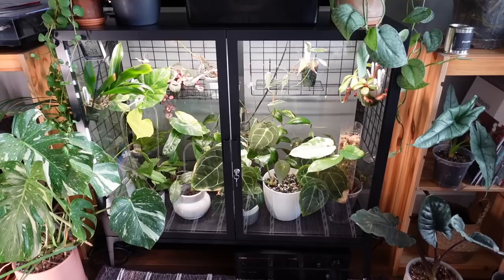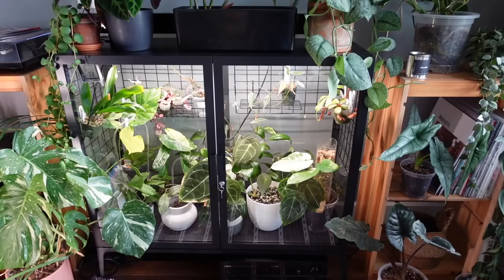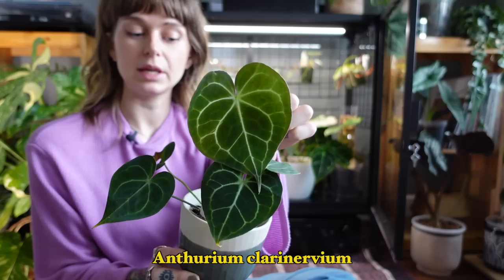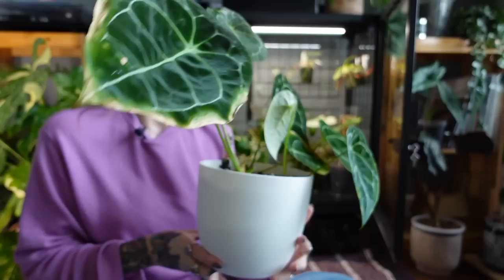Next we're diving into my IKEA cabinet, which is a bit of a hot mess right now. There are a lot of plants in here in rehab mode that need to be propagated, repotted, or restarted. But there are also some doing pretty well. First up is my Anthurium Clarinervium — she used to live in the office but I moved her to the cabinet about six weeks ago, and she's given me this nice new leaf, so I think she's happy in there.